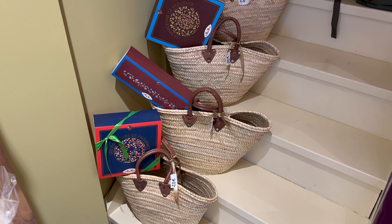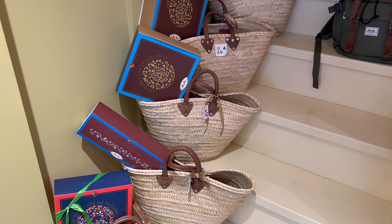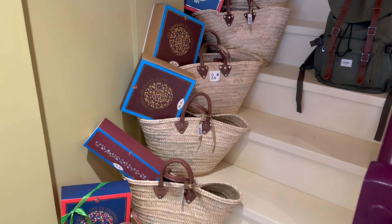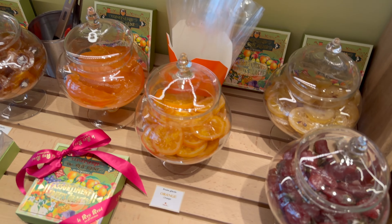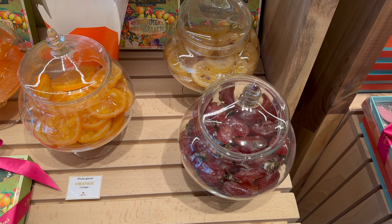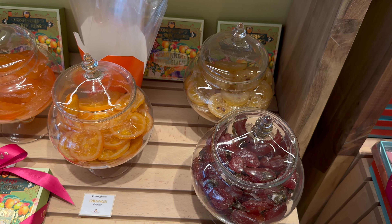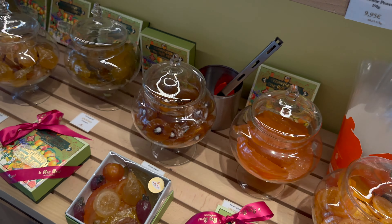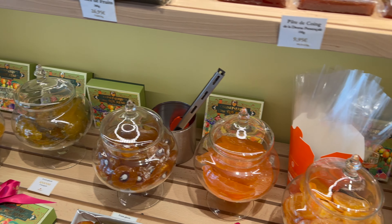So we just found some straw bags for 20 euros — loving it. And we also found these caramelized fruits that Shem has been looking for. So we got a couple and we're going to try them out. They're going to be absolutely fantastic. So excited to try them.